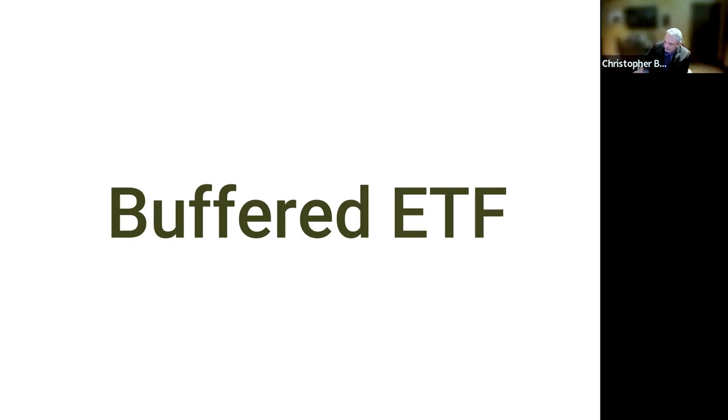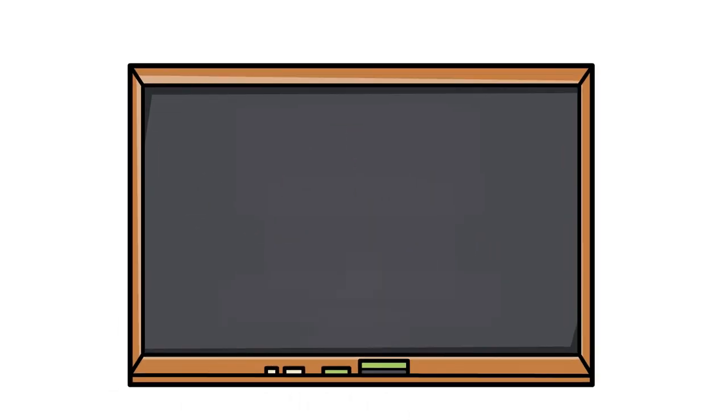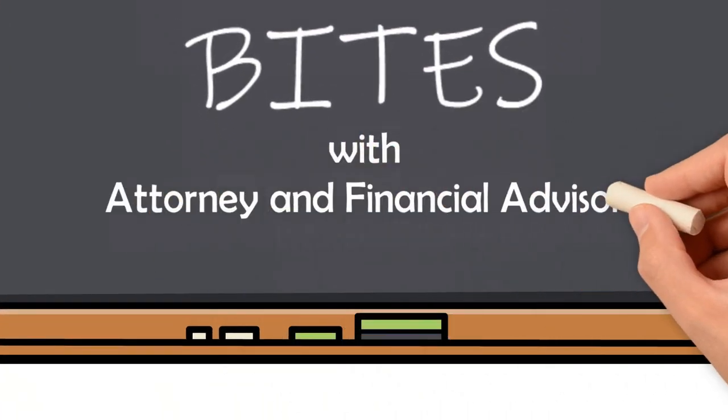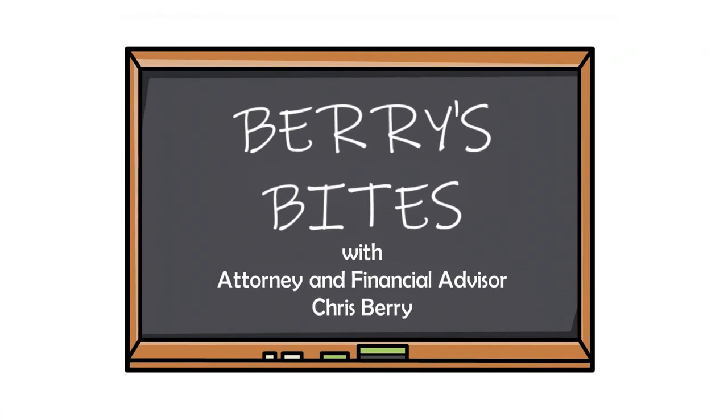I want to spend a minute talking about buffered ETFs. Welcome to Barry's Bites. Please join our host, attorney and financial advisor, Chris Barry.